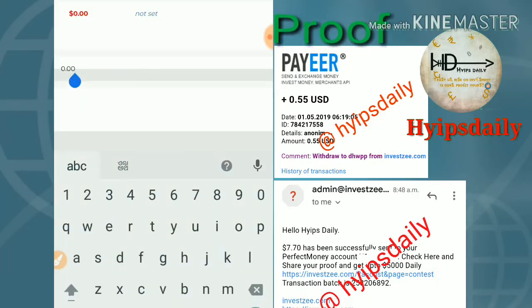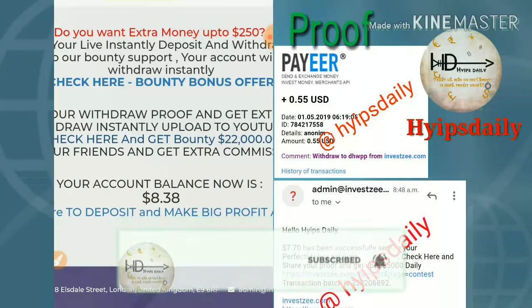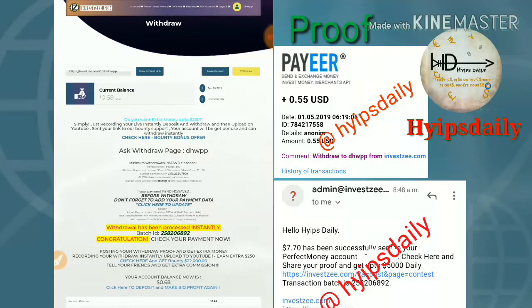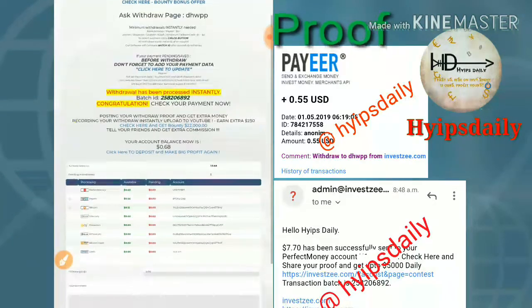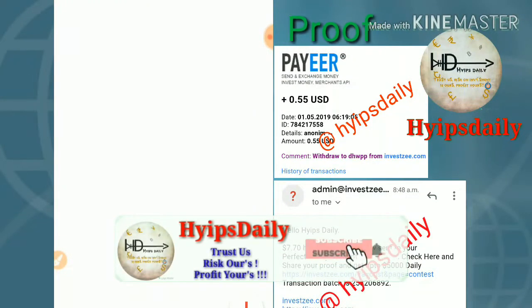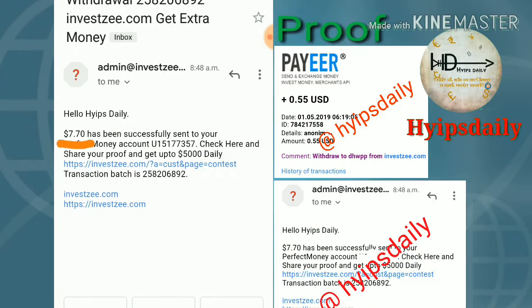After clicking the withdraw button, I first try to withdraw my Perfect Money balance of seven point seven zero dollars. I confirm the transaction — yes, my withdrawal process is successful. You can see the batch ID that was generated, which means the site is currently paying. I also received a confirmation mail, and you can see the batch ID for my withdrawal of seven point seven zero dollars.